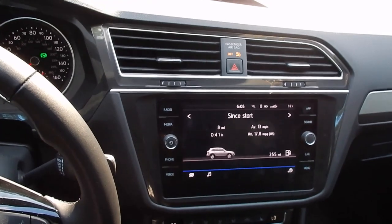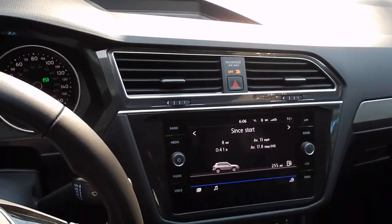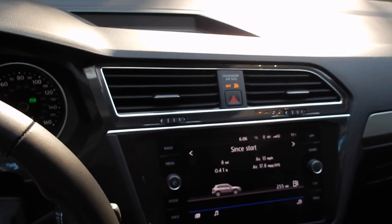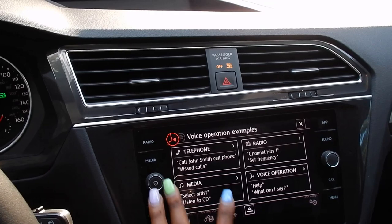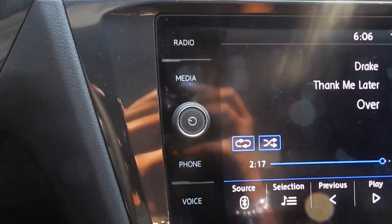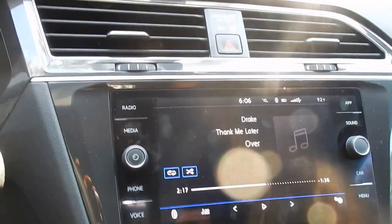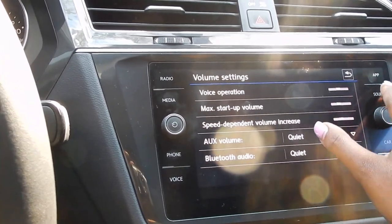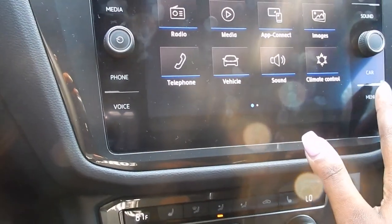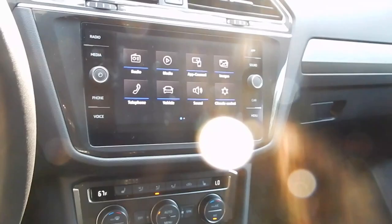Moving on to my favorite parts. The infotainment system is amazing — it's all touch screen, no physical buttons. You have radio, media, phone, voice, app, sound, car, and menu. I love just how much control you have. The menu gives you different options to choose from, and this car comes with Apple CarPlay, which I'll show you in just a second.